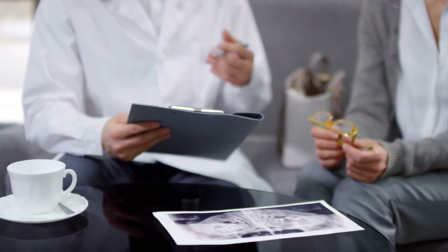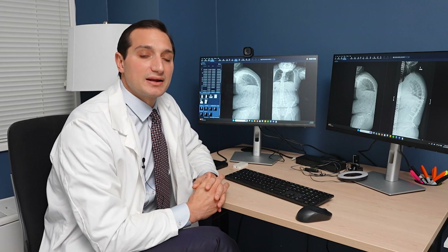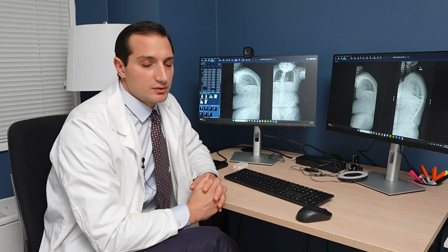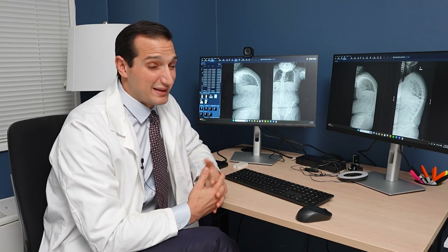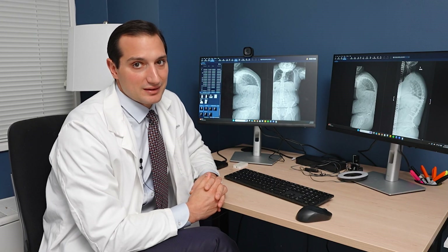We talked about what his options were and what problems should be addressed first. In the end, we decided it was best to address the spine first. Considering that this was a structural problem, there was no physical therapy that was going to get James to stand upright again. And trust me, he had tried — he had been at it for years. The last thing he wanted was surgery, but it had gotten to the point that he didn't really think he had another choice.